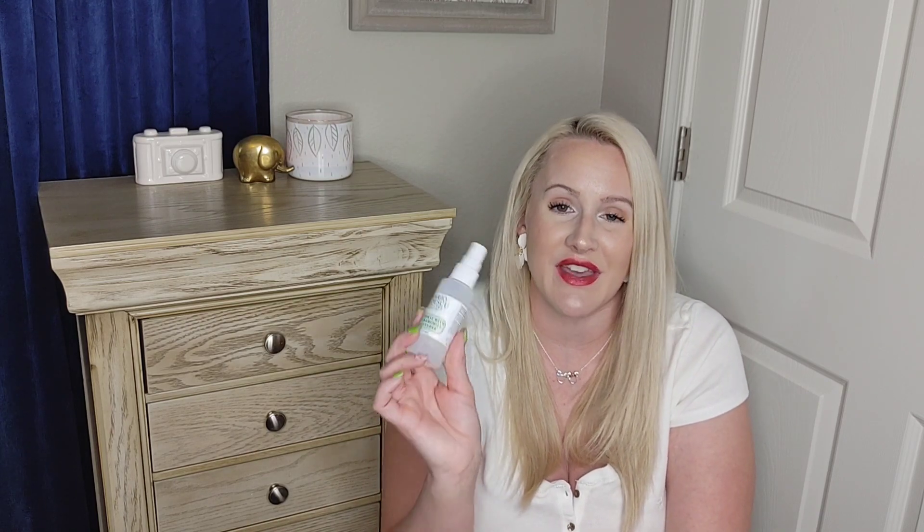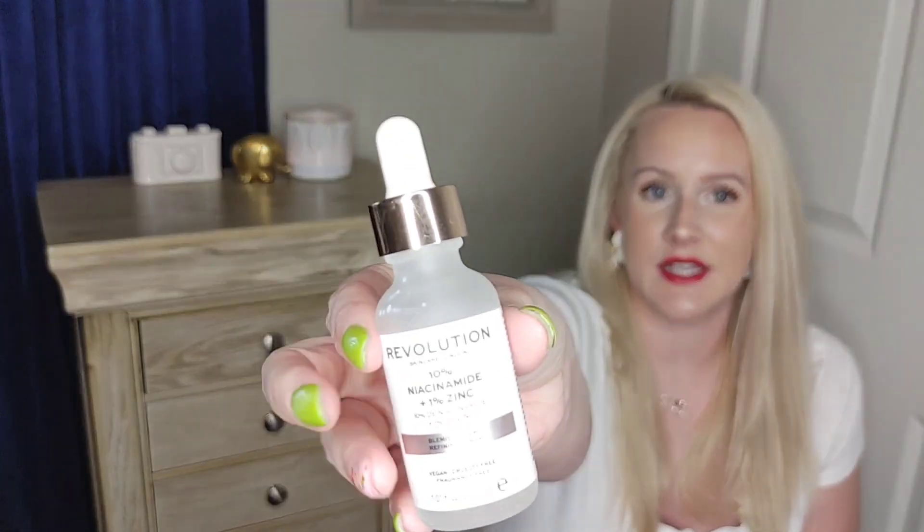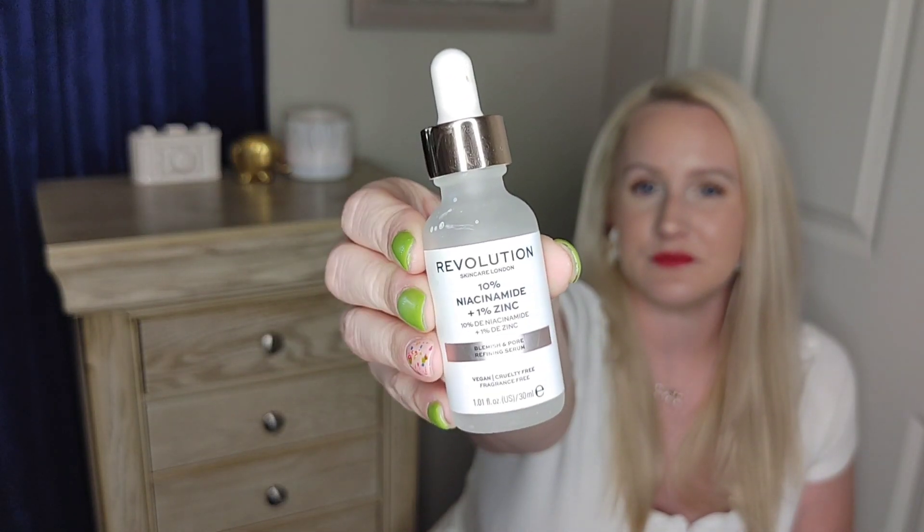This one is the Mario Badescu Chamomile and Lavender — I like the rose one way better, but last time Ulta didn't have it. They only had this one and the cucumber melon, and I don't like cucumber melon scent. When I went back to Ulta they still didn't have the rose water. They had the big ones but only as a three-pack, so I was a bit bummed about that.